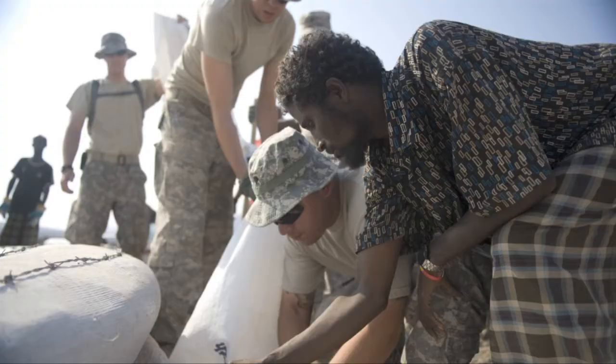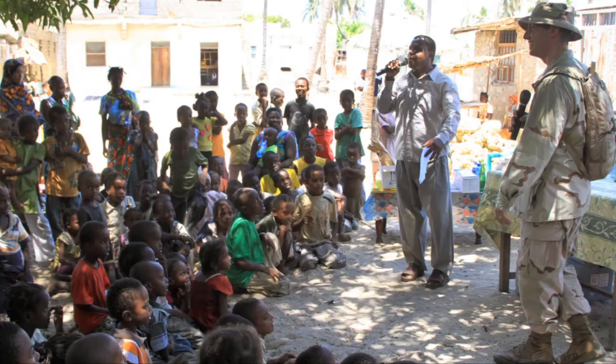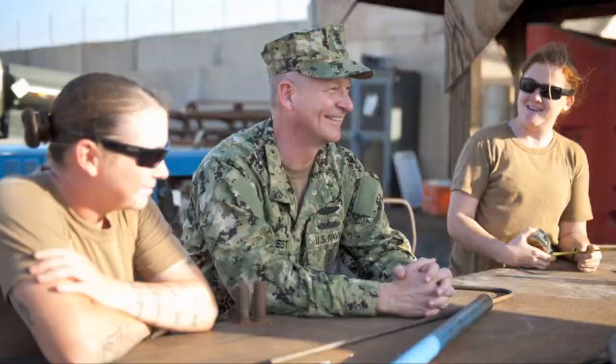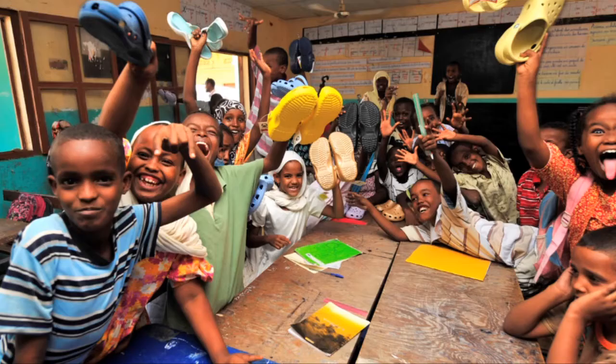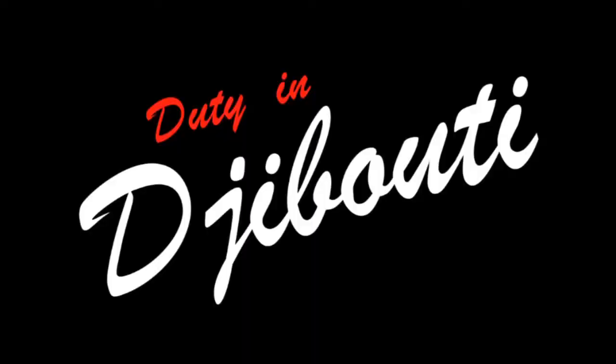It's time for duty in Djibouti. Welcome to another edition of Duty in Djibouti.